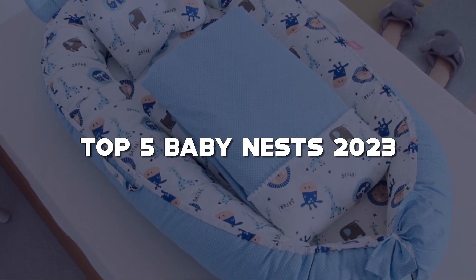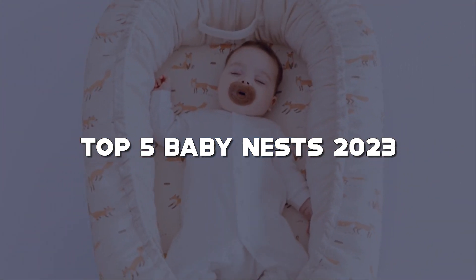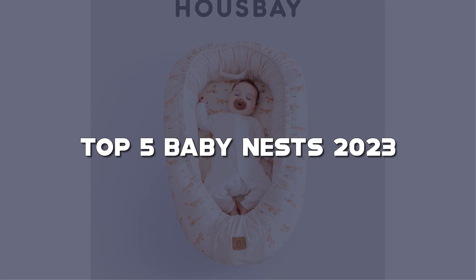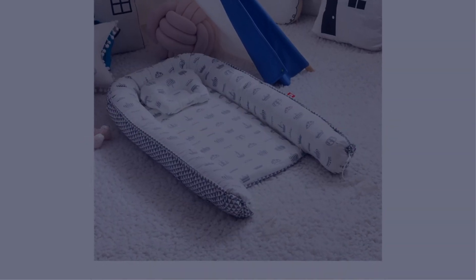These cozy and versatile products provide a safe and comfortable space for your baby to rest, play, and explore. Join me as we analyze the features, design, and overall value of each baby nest on our list. Make sure to check the links in the description for more information on each product mentioned.